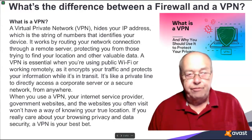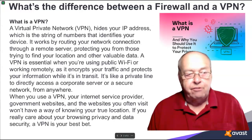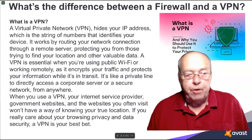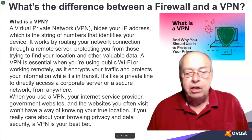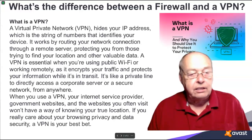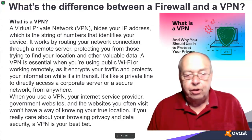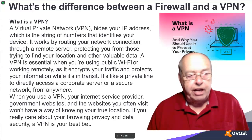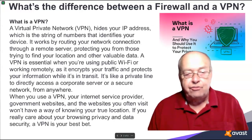What is a VPN? A virtual private network hides your IP address, which is the string of numbers that identifies your device. It works by routing your network connection through a remote server, protecting you from those trying to find your location and other valuable data. A VPN is essential when you're using public Wi-Fi or working remotely, as it encrypts your traffic and protects your information while it's in transit.